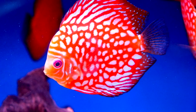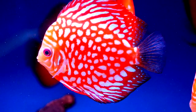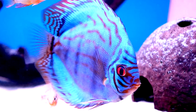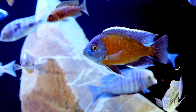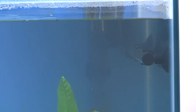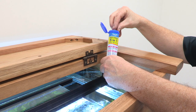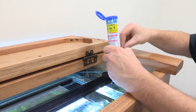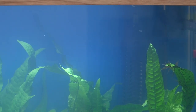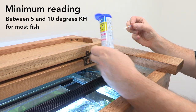pH is the level of acidity or alkalinity and is less important to most domesticated fish as long as extremes are avoided. Some delicate species can be choosy, but generally pH is slow to change and, in hard water areas especially, not a cause for great concern. KH is a measure of water hardness and has a role to play in keeping pH stable and allowing filter bacteria to work effectively. KH is the price to be paid for using soft water and in these circumstances may need boosting as part of a maintenance regime. Aim for a minimum reading of between 5 and 10 degrees KH for most fish.